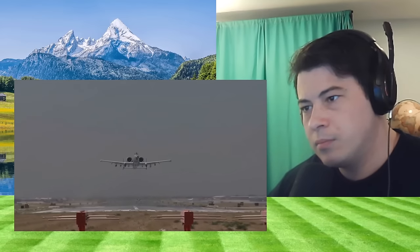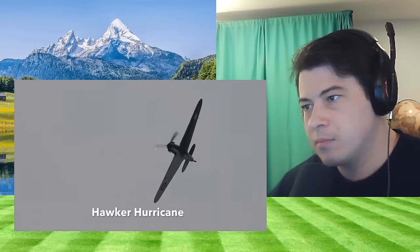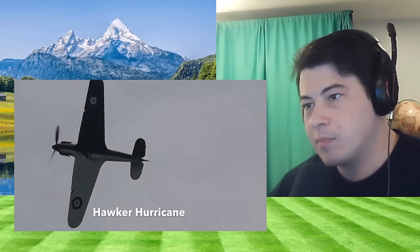That honor belongs to a British aircraft from World War II: the Hawker Hurricane. She's purdy.